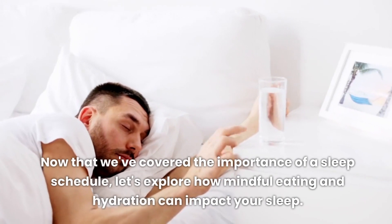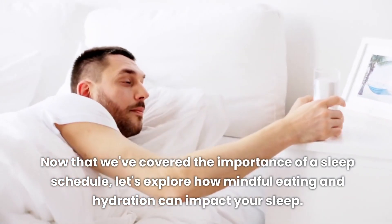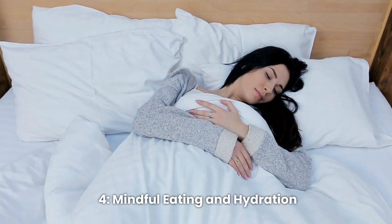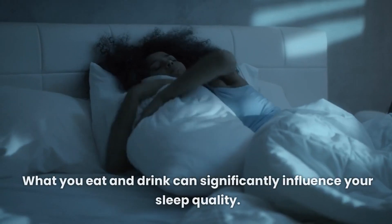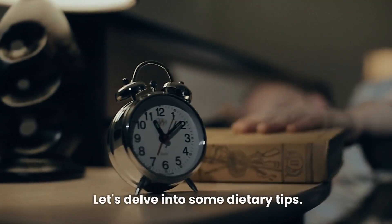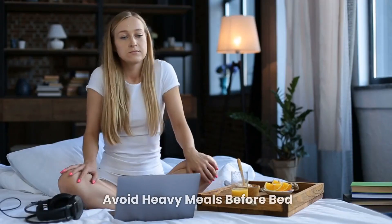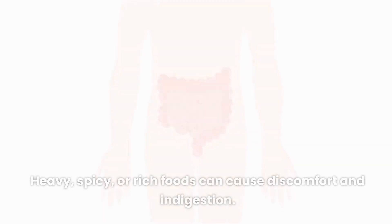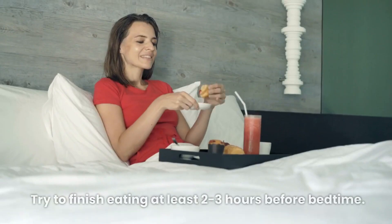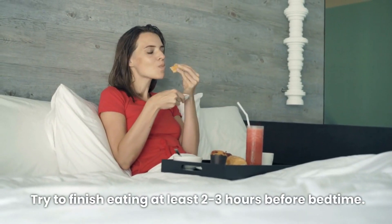Now let's explore how mindful eating and hydration can impact your sleep. What you eat and drink can significantly influence your sleep quality. Avoid heavy meals before bed — heavy, spicy, or rich foods can cause discomfort and indigestion. Try to finish eating at least 2 to 3 hours before bedtime.